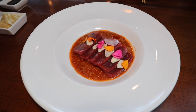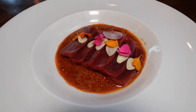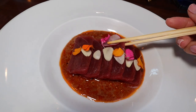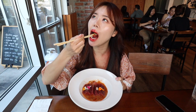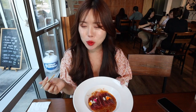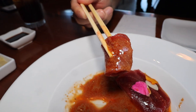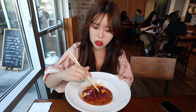The next dish is a bluefin tuna carpaccio. There's sesame oil, chili oil, and garlic chunks on top of a ponzu sauce. The bluefin tuna is so good. I really love the sesame oil and chili sauce mixture — it just gives it a nice kick, especially with the thinly sliced raw garlic on top. It is so good just like this.